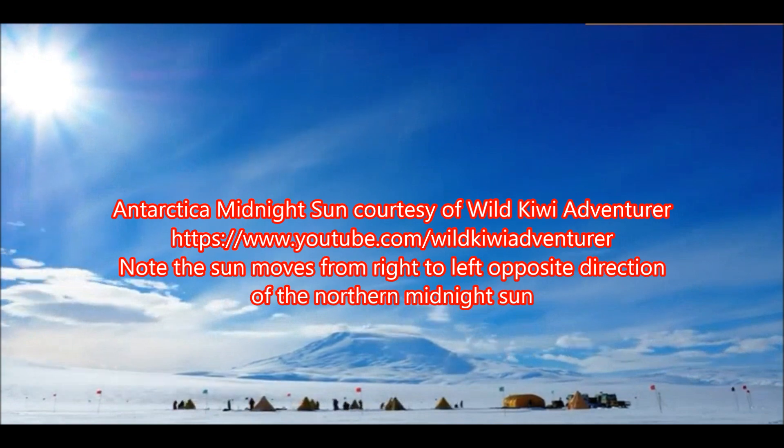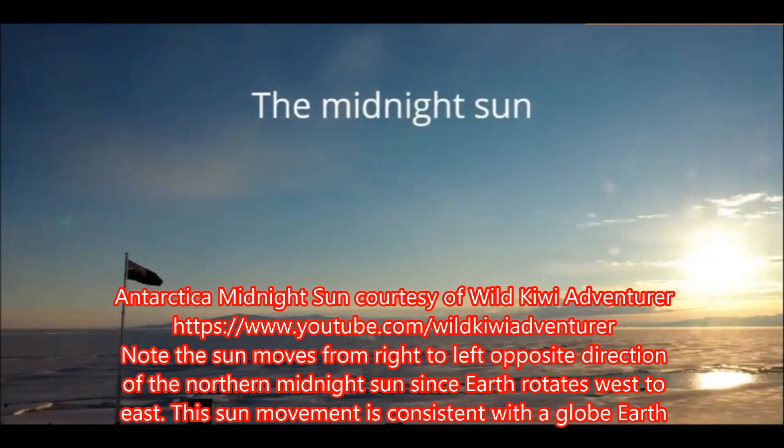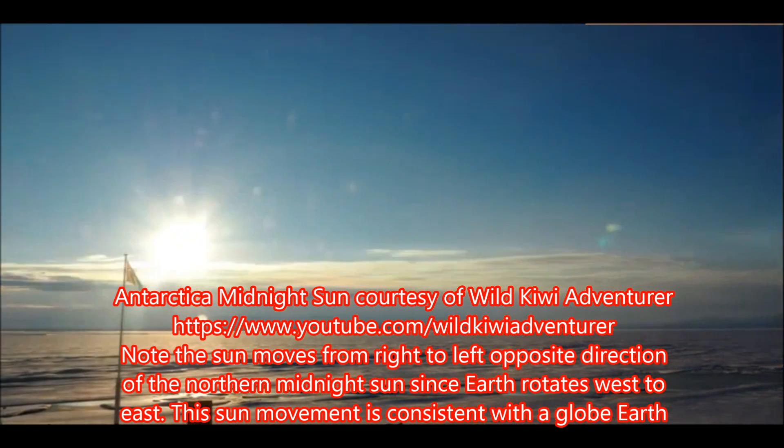Here are a couple of videos courtesy of Wild Kiwi Adventurer of the Antarctica Midnight Sun. As you notice, it moves from right to left, which is the opposite of what it does at the north pole.